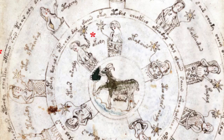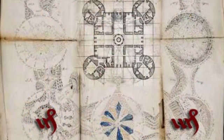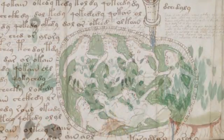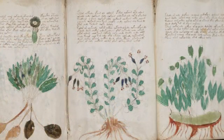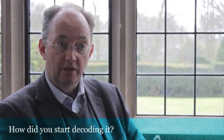So with my interest in linguistics and my professional life, and also my study of Arabic and other languages, I thought I'd try and see what I could come up with. The manuscript has lots of wonderful pictures of stars and planets and zodiac circles and lots of semi-naked women in green water bathing, besides all the plants. So people have looked at the manuscript a lot from those aspects, but I was really interested in the script.